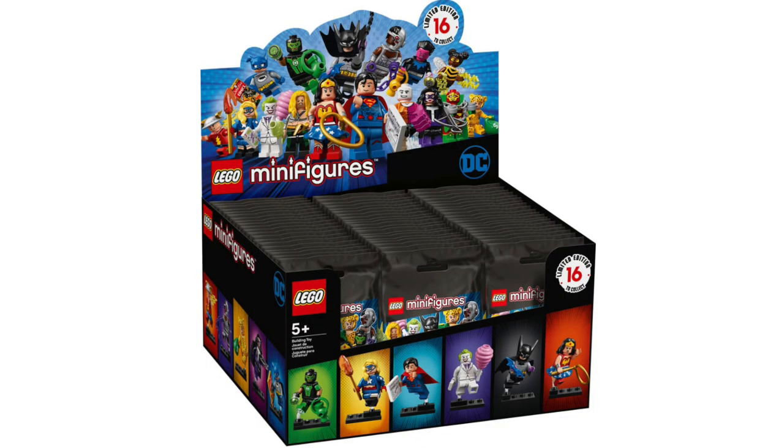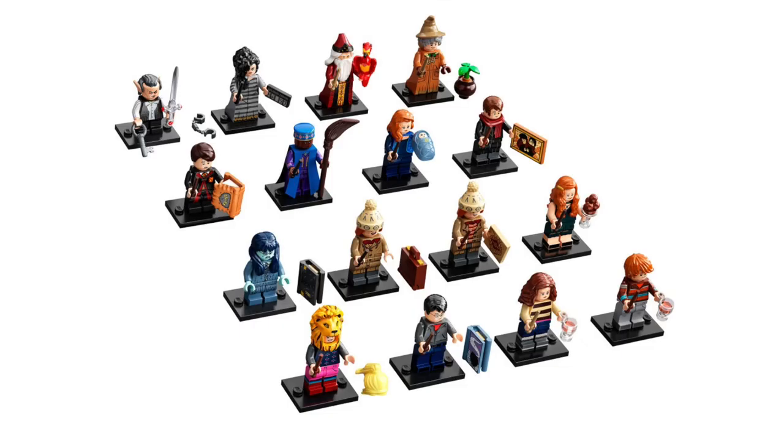Moving on to CMFs. This is something that you probably wouldn't get for somebody if they're not already into Lego or don't already have a minifigure collection, but CMFs would make for a perfect stocking stuffer. They currently have the DC Super Heroes, Harry Potter Series 2, as well as the Lego CMF Series 20. Definitely pick some up if they are into minifigures — that would be perfect.